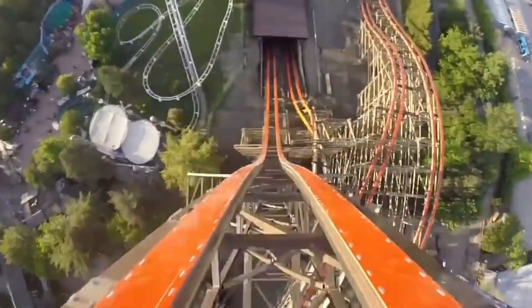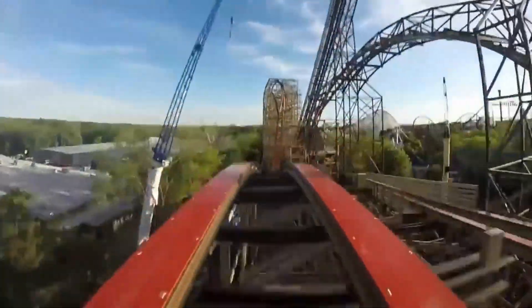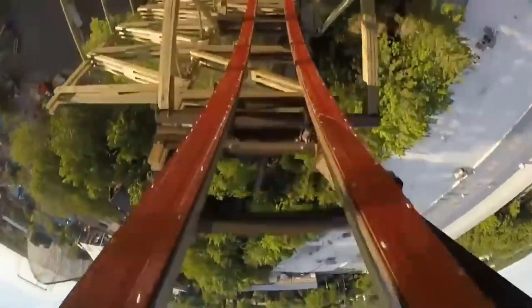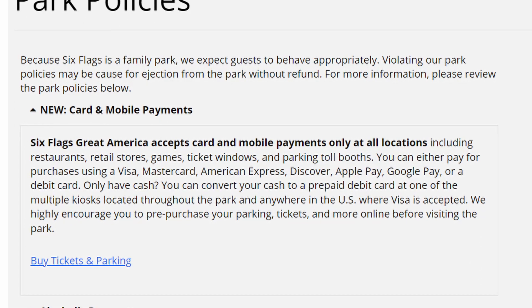In previous videos I've talked about the new DC area and larger additions, but now I'm going into the little things that Six Flags Great America is adding this season. Starting with payments — Six Flags is sticking with cashless payment. They did put machines around the park where you can exchange cash for cards.